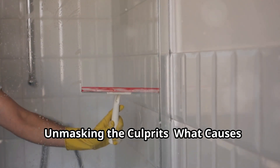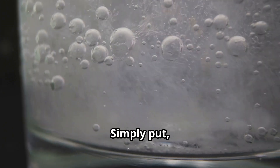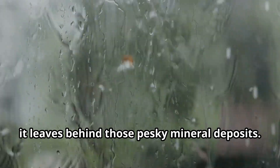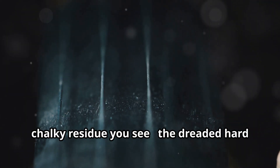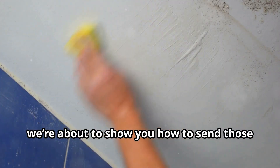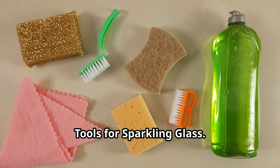Unmasking the culprits: what causes hard water stains? Simply put, hard water is water with high mineral content — think calcium, magnesium, and sometimes iron. When this mineral-rich water evaporates on your shower walls, it leaves behind those pesky mineral deposits — that's the white chalky residue you see, the dreaded hard water stain. Over time these stains can become incredibly stubborn, clinging to your glass like a gecko on a ceiling.